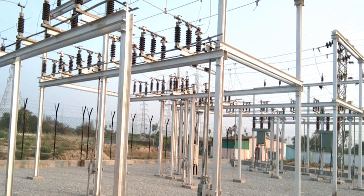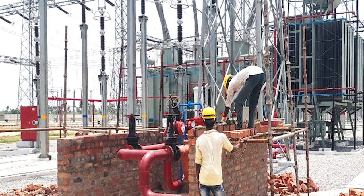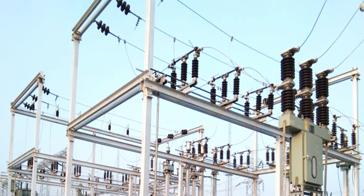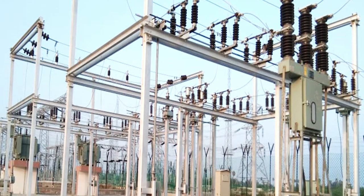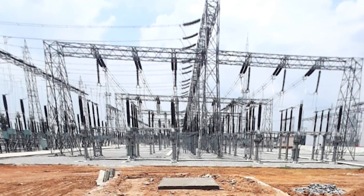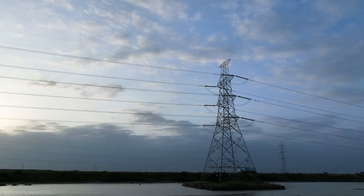MEIL's commitment to excellence is evident in the meticulous construction process, which includes three transformer foundations at the Chautupal substation and two 400kV bays at the Dindi substation. A comprehensive network of 44-kilometer conductors ensures a smooth energy flow, enhancing reliability.